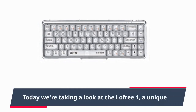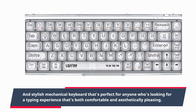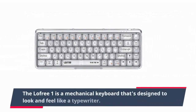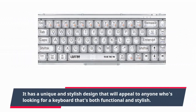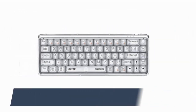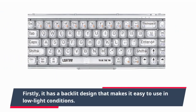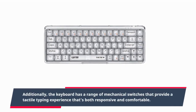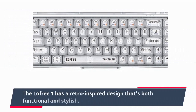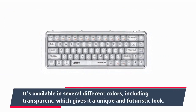Number 8: Lawfree 1 Transparent Keyboard Review. The Lawfree 1 is a unique and stylish mechanical keyboard perfect for anyone looking for a typing experience that's both comfortable and aesthetically pleasing. Designed to look and feel like a typewriter, it has a retro-inspired design that's both functional and stylish. It features a backlit design for easy use in low-light conditions and a range of mechanical switches that provide a tactile typing experience. It's available in several colors, including transparent, which gives it a unique and futuristic look.